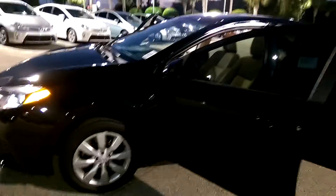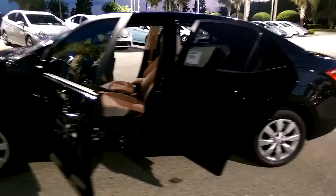It's black pearl exterior and a combination of black and ash interior with a very nice blue line across the dash and all the doors.